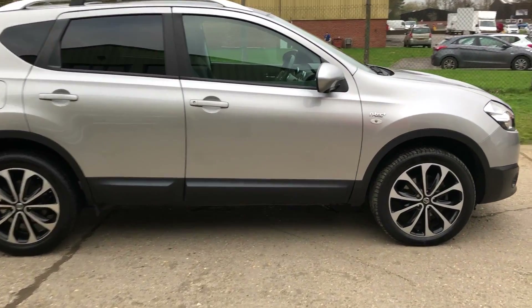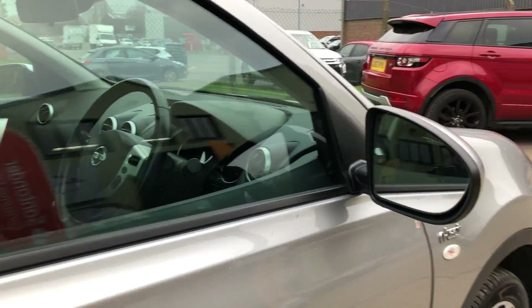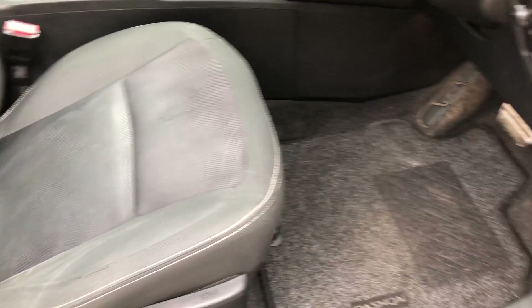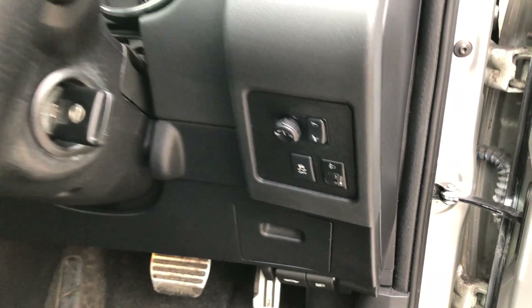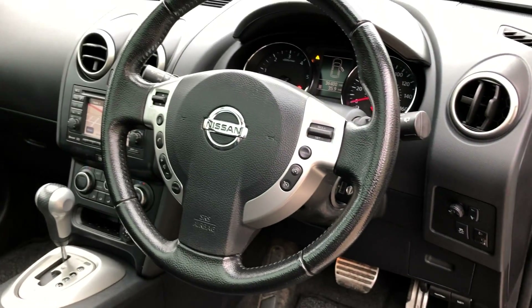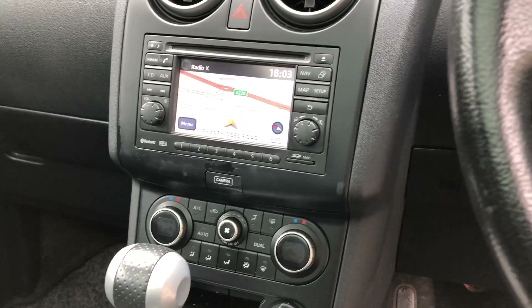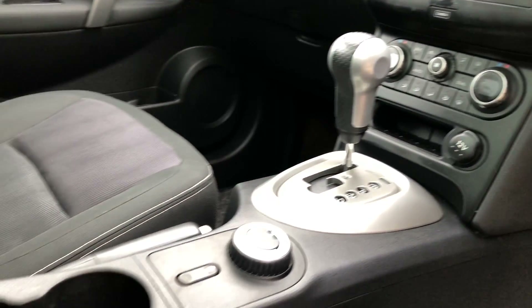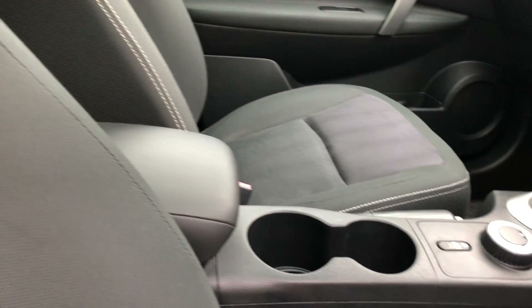Let's have a look at the interior. So we've got full black cloth upholstery with black carpets, electric front and rear windows, electric power folding door mirrors, multifunction steering wheel with cruise control, satellite navigation, dual-zone climate control, Bluetooth telephone. There's your four wheel drive switch, and the fabulous panoramic roof with the sunshade that comes across.